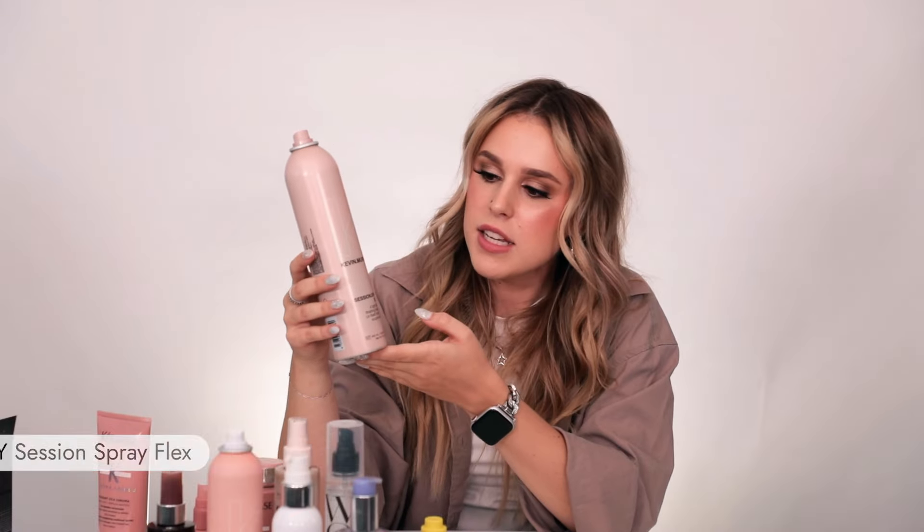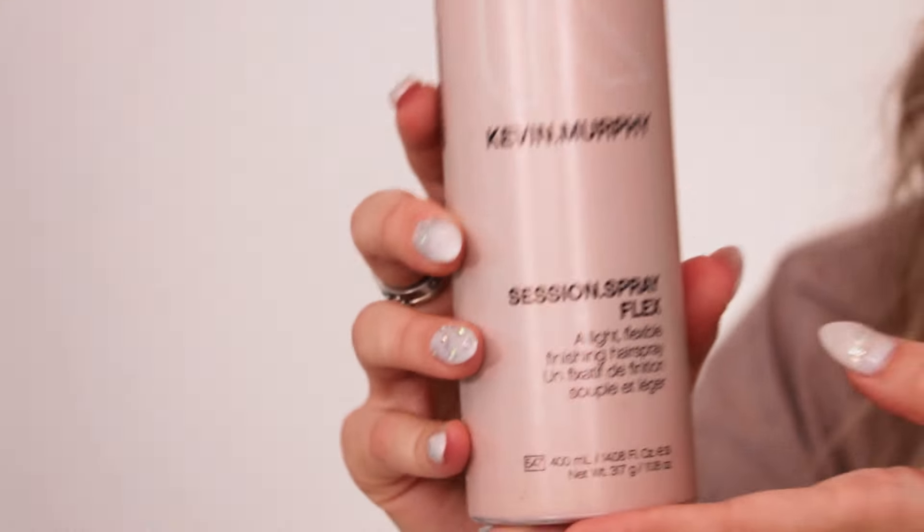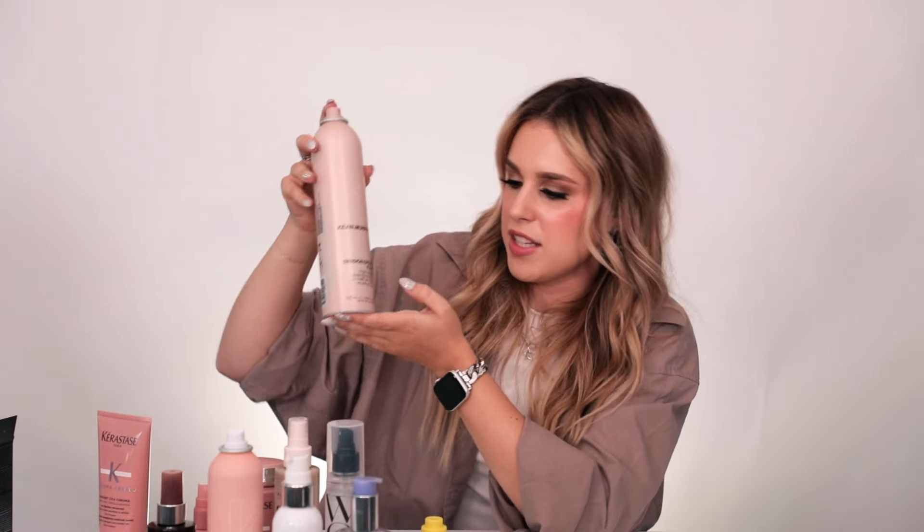Obviously another cult brand that everyone loves is Kevin Murphy. The Kevin Murphy Do-Over is the best mixture of hairspray, texture spray, finishing spray, and dry spray all together. Spray it everywhere — you'll smell amazing. It holds your style ever so slightly but won't make your hair crispy or dry. Going along with hairspray, Kevin Murphy does styling really well. This is the Session Spray Flex — you can move it around, it doesn't make the hair crunchy, it holds your style, and it doesn't smell like hairspray. It smells amazing.